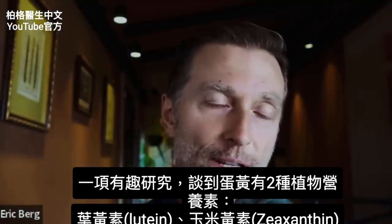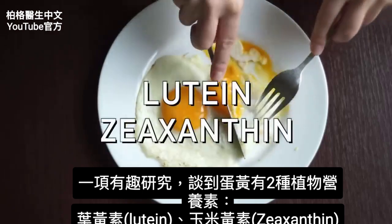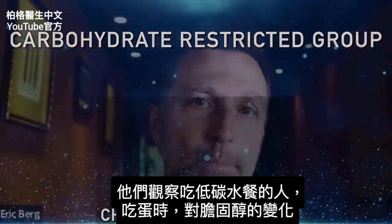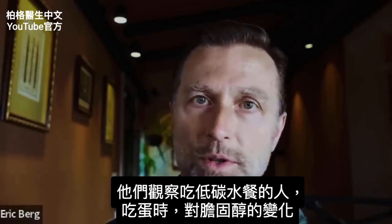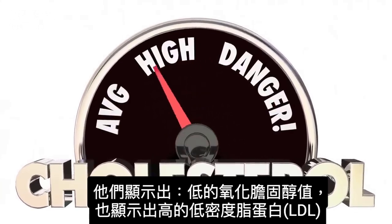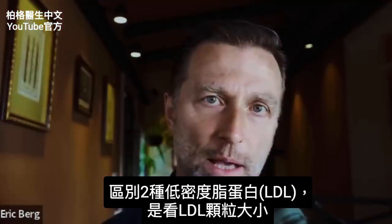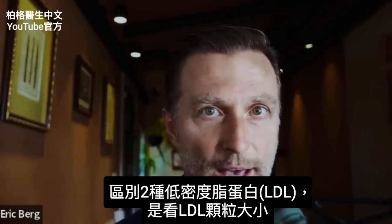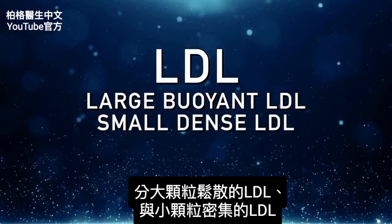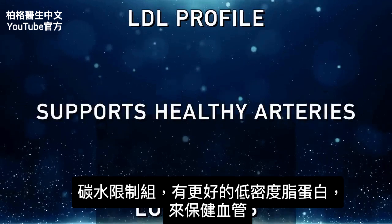In one pretty interesting study, they looked at the two phytonutrients in egg yolks — lutein and zeaxanthin — which improved the cholesterol profile in the carbohydrate-restrictive group. They showed a lower oxidative cholesterol reading and higher levels of the type of LDL that doesn't create a problem in your arteries. There are two types of LDL: large buoyant LDL and small dense LDL. In the group that restricted carbohydrates, there was a much better LDL profile that supports healthy arteries.